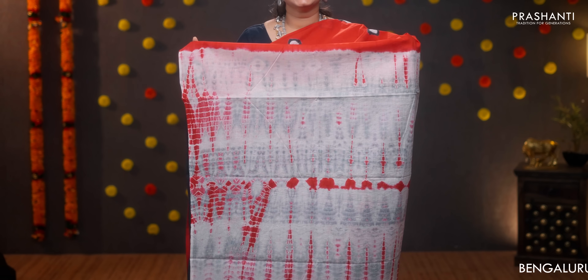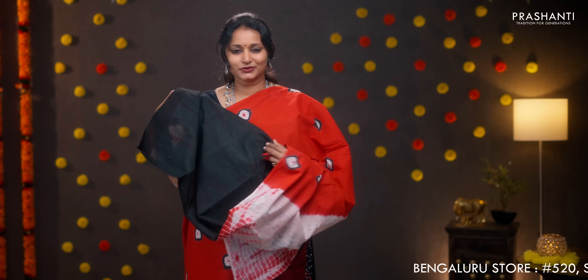Red and black — a very pretty saree with batik prints running all over the body. Tie and dye printed pallu, plain black blouse, and a matching mask. Priced at 950.